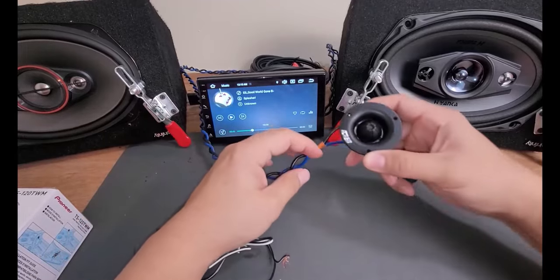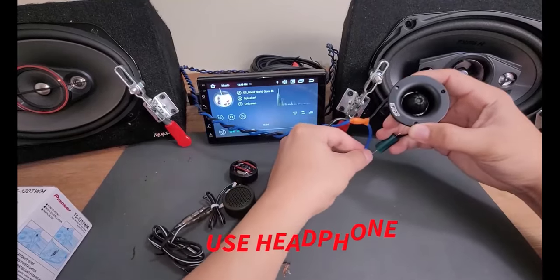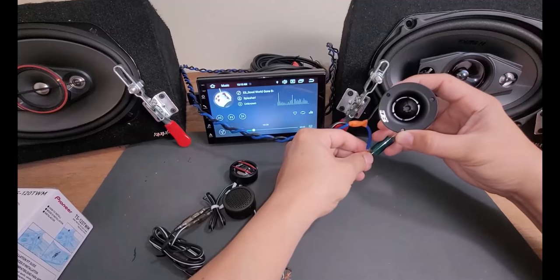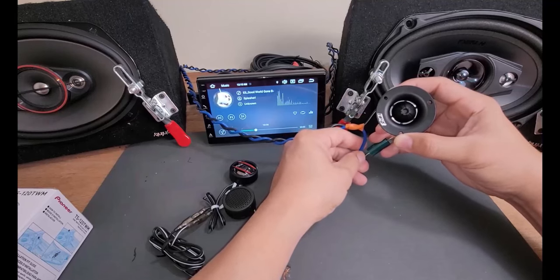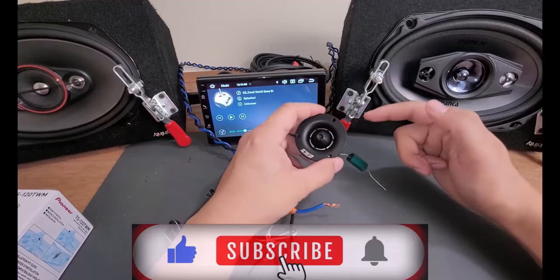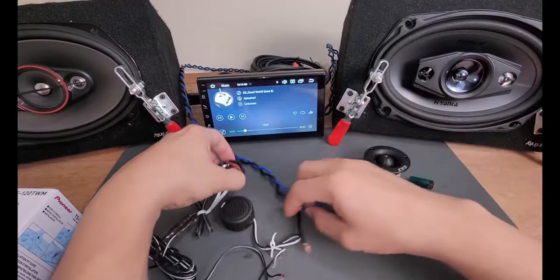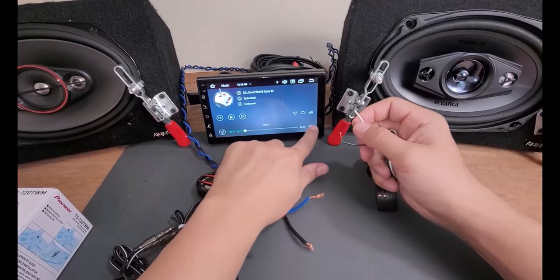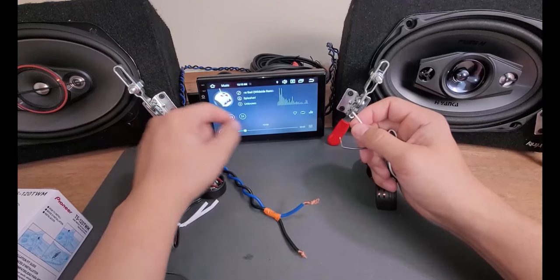Now we're going to hear the worst specs in the bunch — this is the Def Bonds, this is a pro tweeter. Let's play the tweeters by themselves. As you can see with Def Bonds, as soon as you connect it you hear the difference — it's making some difference. Now we're going to play each tweeter without the speaker — we're going to turn off the speaker.